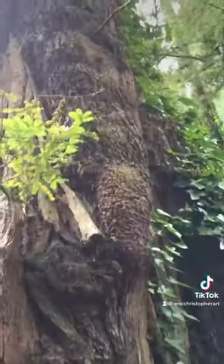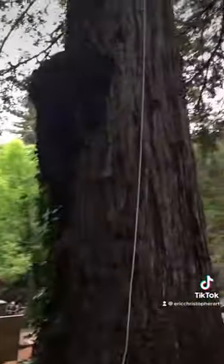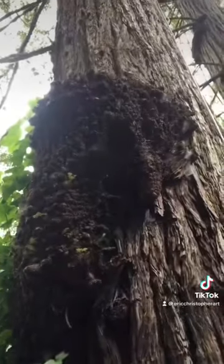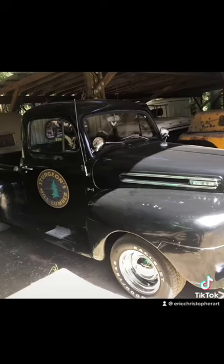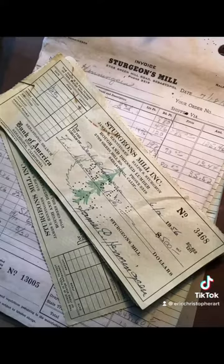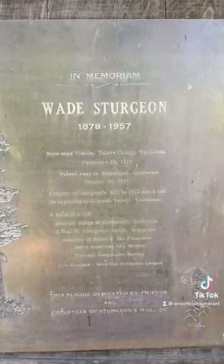I highly recommend going to Sturgeon's Mill. It's a California attraction like no other. It won't be around forever. Check them out!